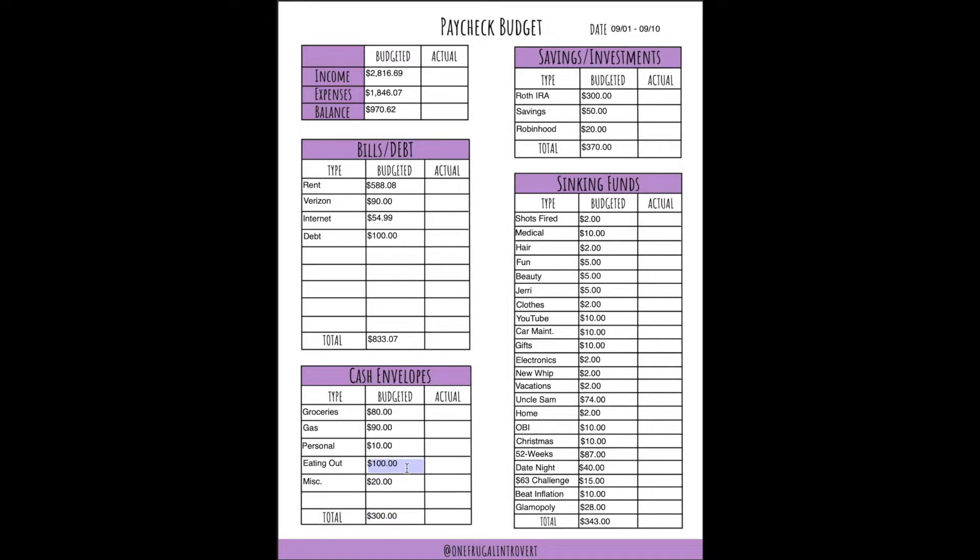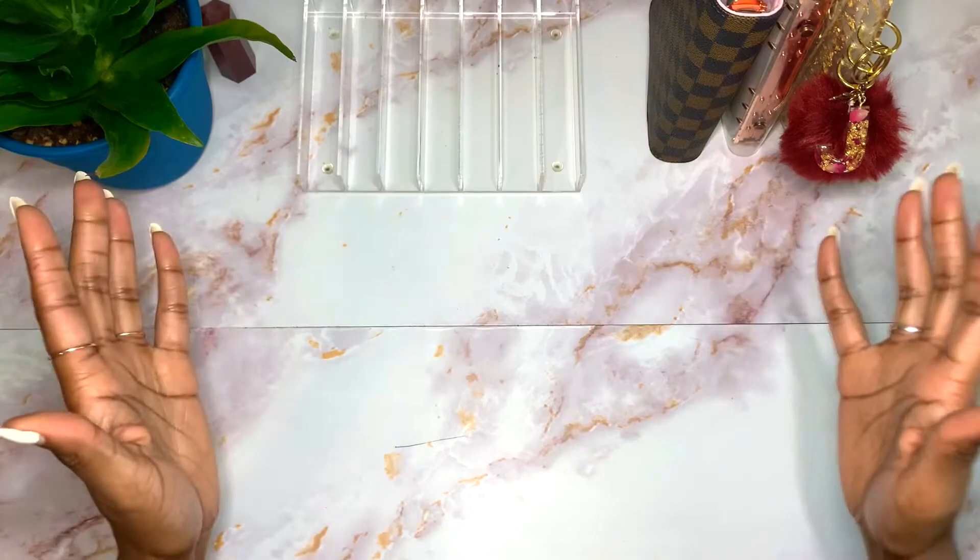I normally don't budget for eating out, but because it's my boyfriend's birthday month and I'm treating him a lot this month, I know I'll need money to eat out — that's why I'm budgeting $100 for that. I'm putting $300 into my Roth IRA, $50 into my emergency fund, and $20 into Robinhood, totaling $370. And then $343 goes amongst my sinking funds and savings challenges.